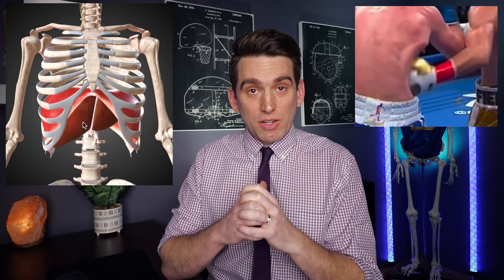When this punch makes contact with Campbell's right side of his body, that energy is getting transferred through the skin into the muscles, into the rib cage, but then ultimately is getting transferred into the liver as well. That shock wave that comes into the liver stretches this capsule that surrounds the liver, which is innervated by something called the parasympathetic nervous system.